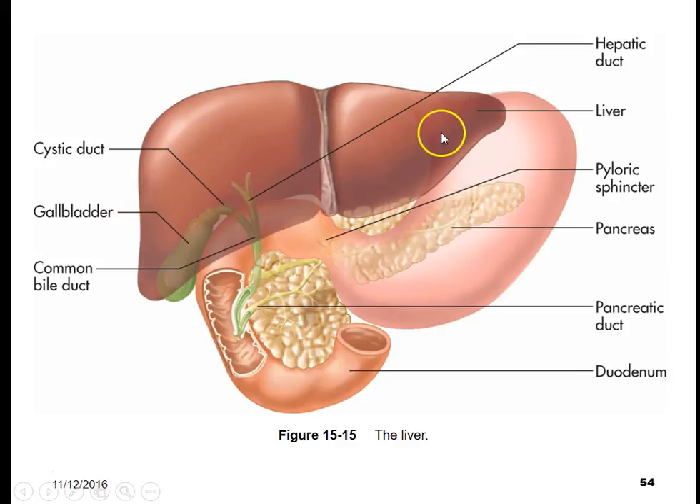Here we have a picture of the liver. The liver sits in front of your stomach, and over here we have the pancreas. The liver has different sections, and within the liver many things occur: metabolism, breakdown of food products, glycogen storage, gluconeogenesis, the production of bile, and the production of cholesterol.